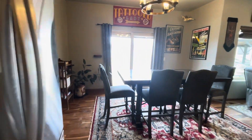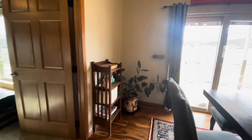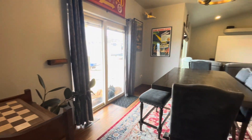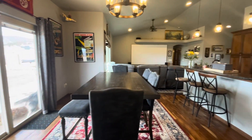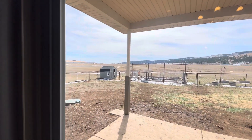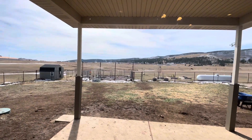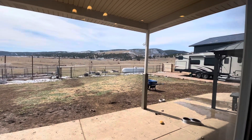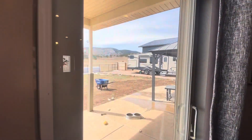A sliding glass door, right off the dining area, provides access to the large, covered patio, perfect for outdoor dining and relaxation. The expansive backyard is fully fenced, providing privacy and plenty of space for outdoor activities and entertainment. For gardening enthusiasts, a separate raised and fenced-in garden area offers the perfect space to cultivate plants and vegetables.